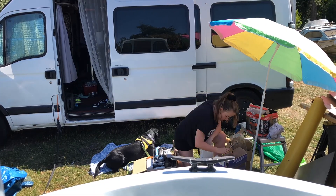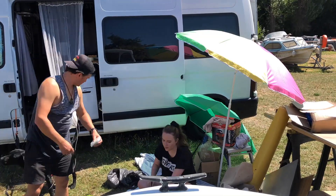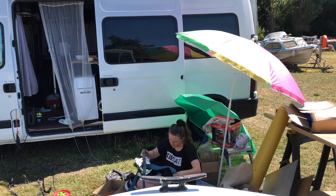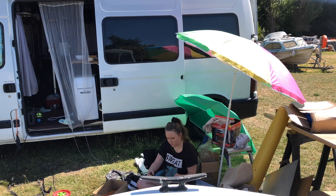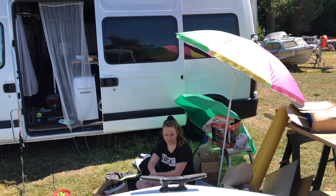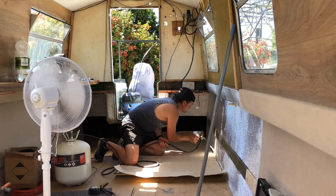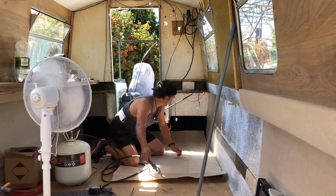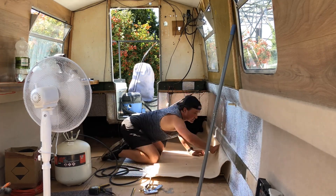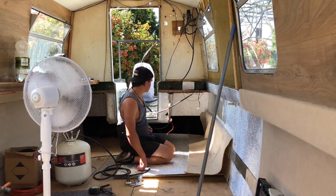I've gone outside of the boat to organize the boxes that we had with all the stuff in them. Now Victor's starting to carpet the last bit of the boat, and as you can see, he's doing the same technique that he had before — starting at the bottom and moving up to the top.